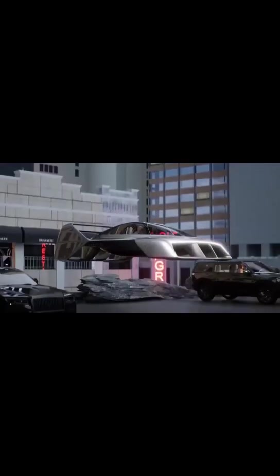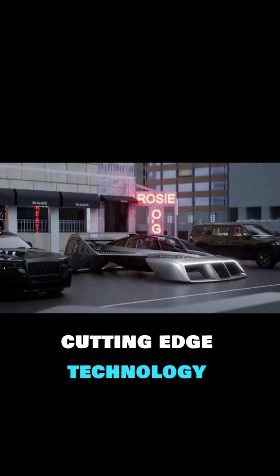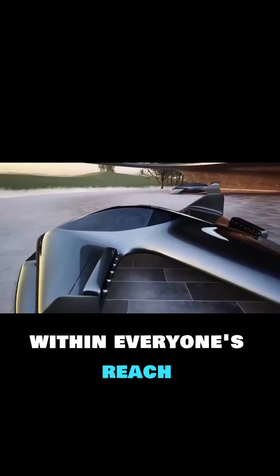Charging is also simple — it works with standard EV home or fast chargers. Blending cutting-edge technology, safety, and accessibility, the Leo Coupe sets a new benchmark in personal aviation, bringing the dream of flying within everyone's reach.